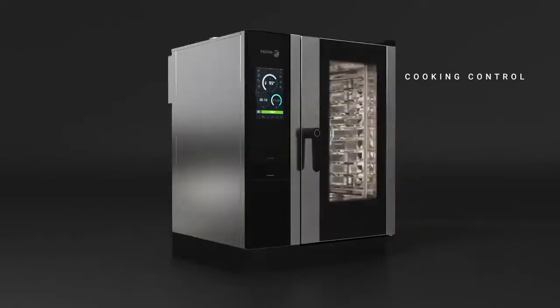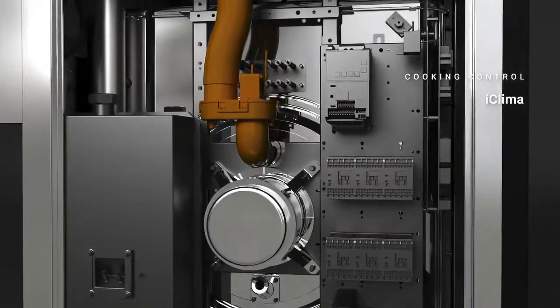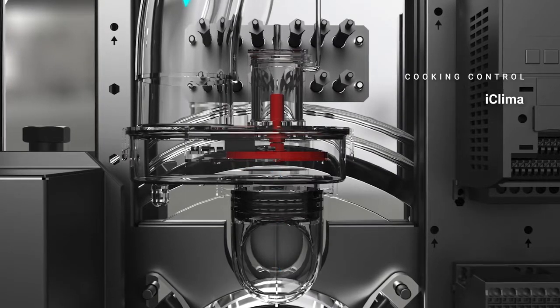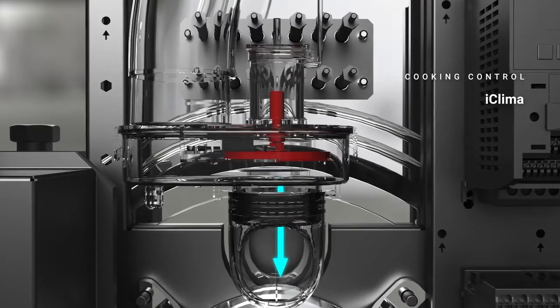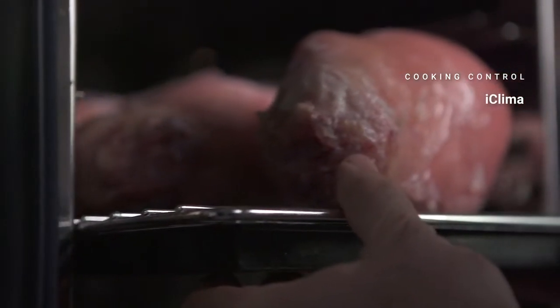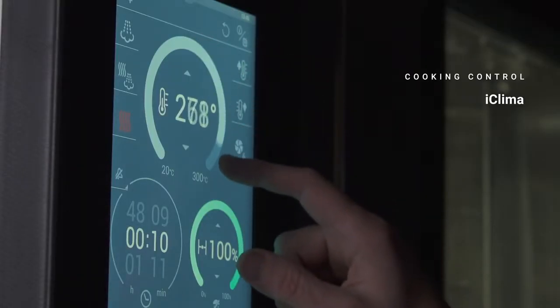Thanks to iClimber in the advanced range, the humidity sensor measures and manages humidity to the nearest 1%, while the Concept range does so to the nearest 10%. Thanks to this exact humidity measurement, airflow adjusts to the parameters required, extracting excess moisture and creating a maximum precision climate — perfect heat distribution and totally efficient production.